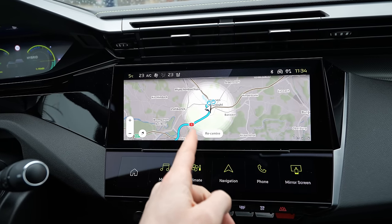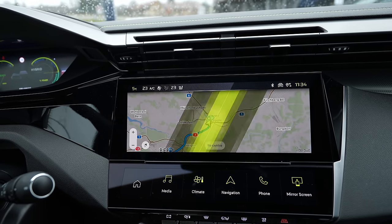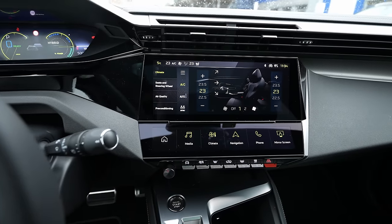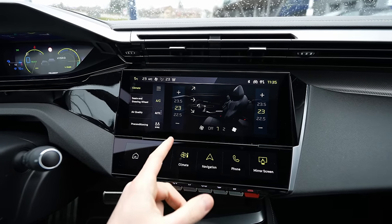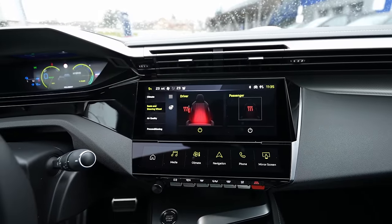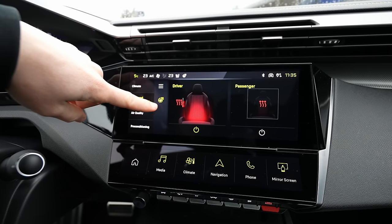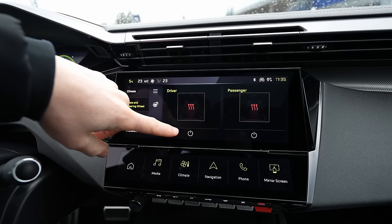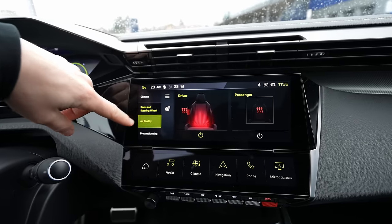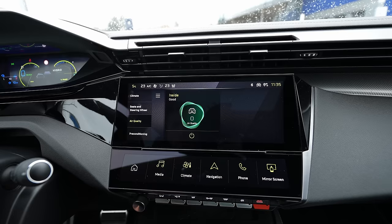Going to the climatic system is very easy while driving. You can adjust temperature, set auto, synchronize for both sides, and go to seats. The car comes with a heated steering wheel and heated seats — to activate them, go into the menu and turn them on from here, choosing the heating level. There's also an air quality feature where you can activate fresh air refresh inside the car — Volkswagen and Skoda had this before, now it's on Peugeot. Pre-conditioning is also available — great for warming up the car in winter.